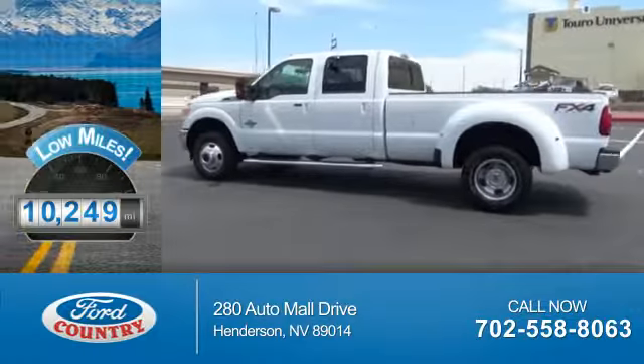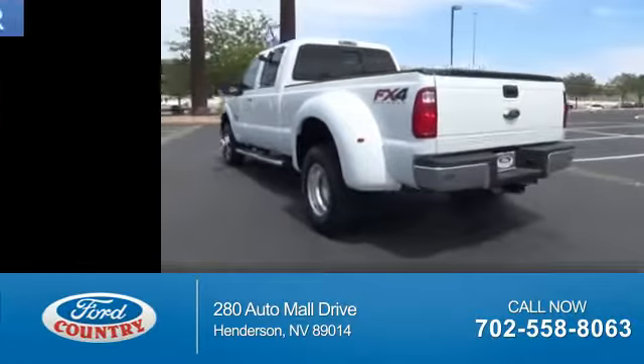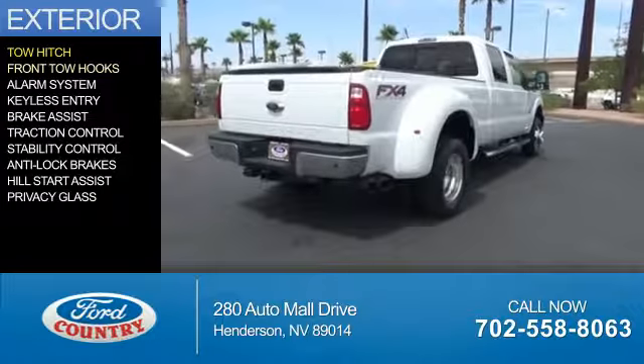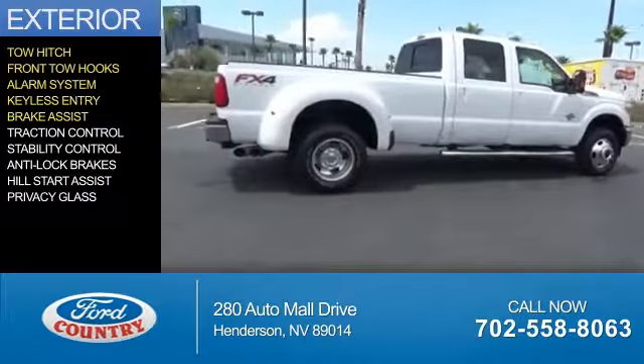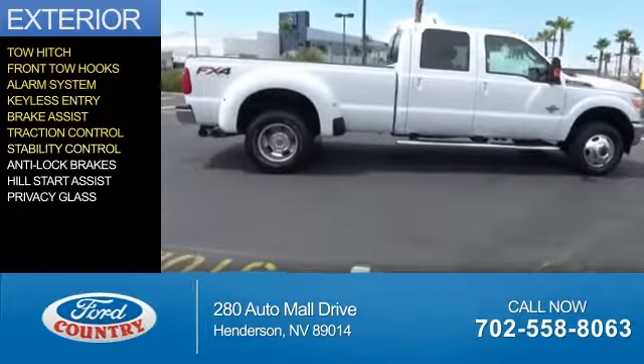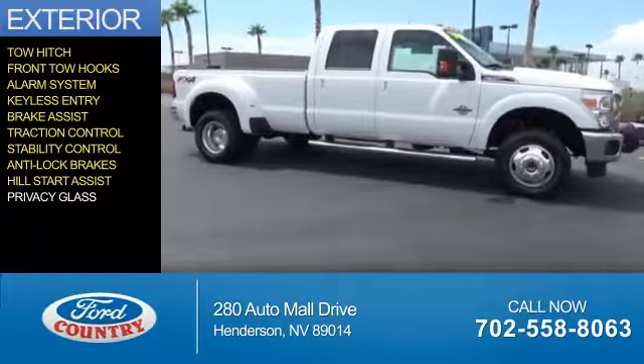With fewer than 15,000 miles, this vehicle has a long road ahead. The features include tow hitch, front tow hooks, an alarm system, keyless entry, brake assist, traction control, stability control, anti-lock brakes, hill start assist, and privacy glass.